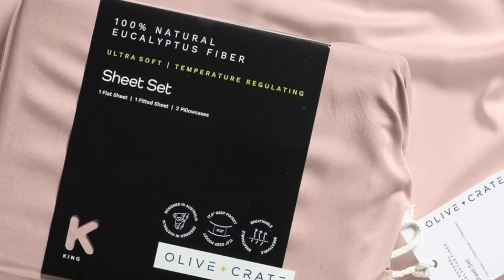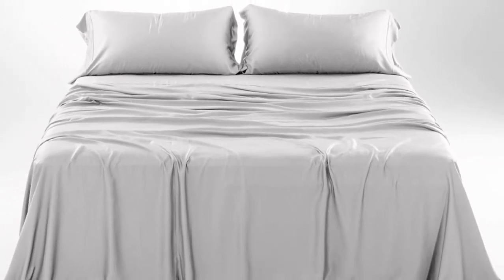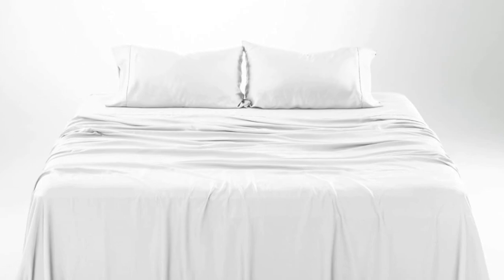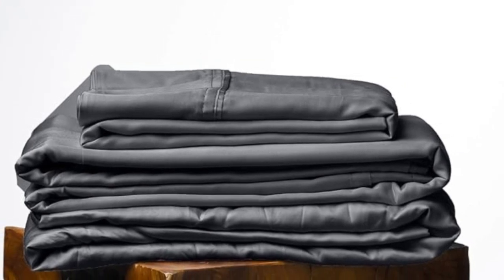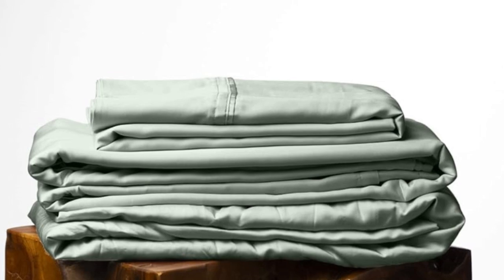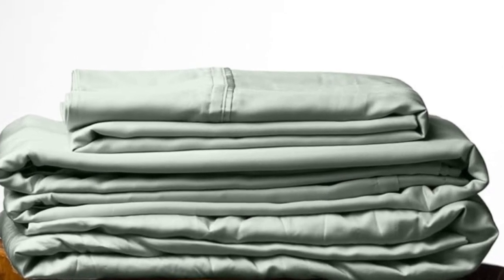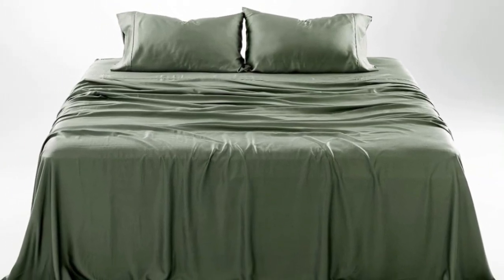How it performed long-term: we tested these sheets for three months in a real home. As is to be expected of eucalyptus, these sheets kept us cool all night long. According to a hot sleeper who long-term tested them, their coolness can help improve sleep on warm summer nights. They continued to feel soft throughout. One pillowcase seam did begin to split after three months of testing, which we found to be an inconvenience, but one that could be remedied with a simple sewing repair.